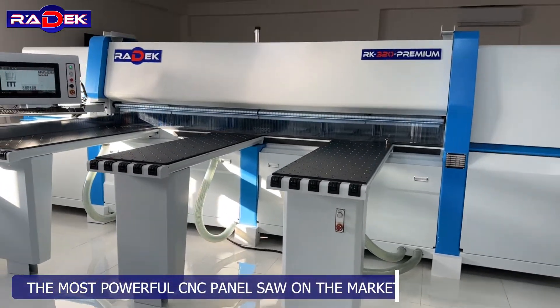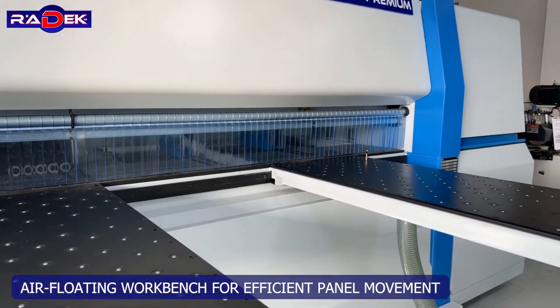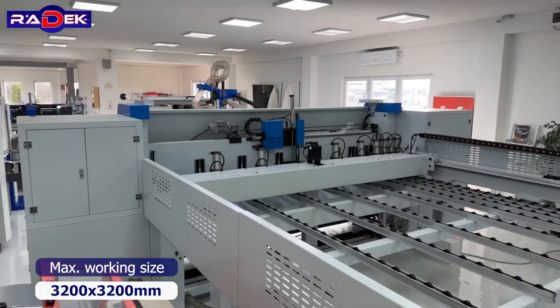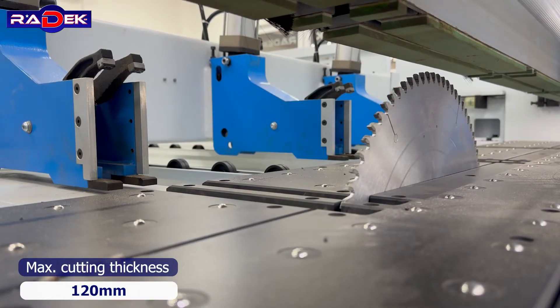The most powerful CNC panel saw on the market, featuring an air floating workbench for efficient panel movement. Maximum working size is 3200 by 3200 millimeters, with a maximum cutting thickness of 120 millimeters.